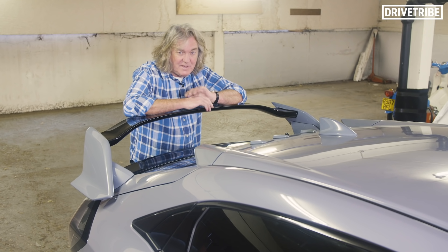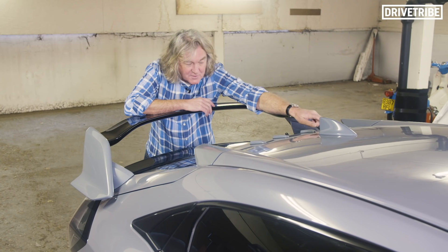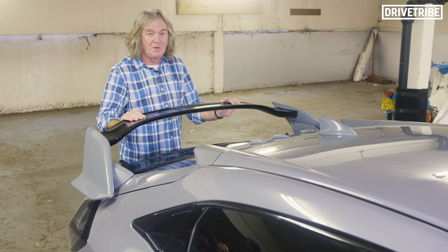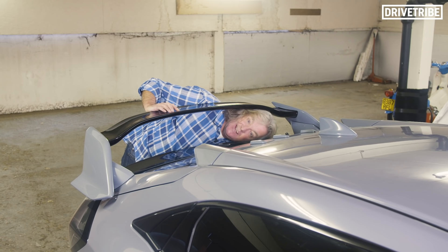It has a splitter at the front, it has a diffuser at the back, it has these vortex generators, and this — is that a wing or a spoiler? Well, the definition is: if you can get your head underneath it, it's a wing.